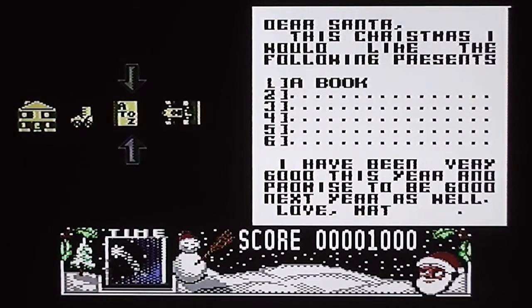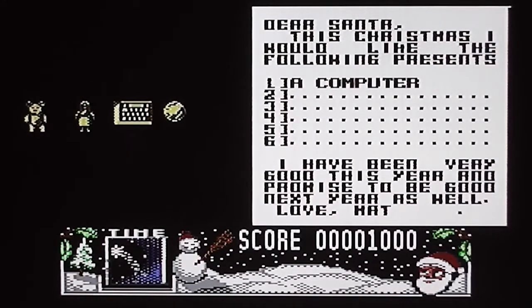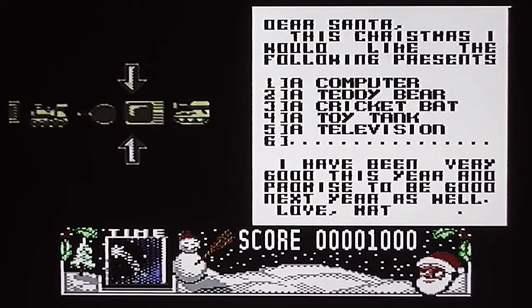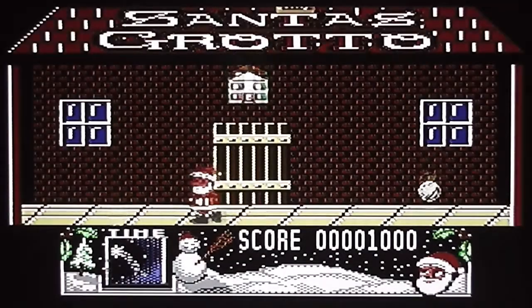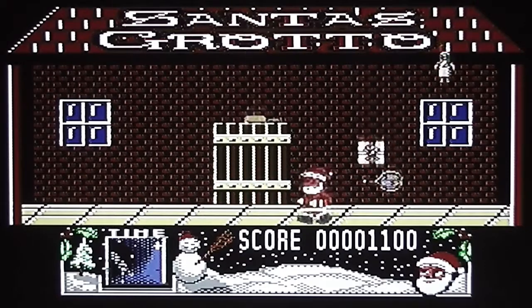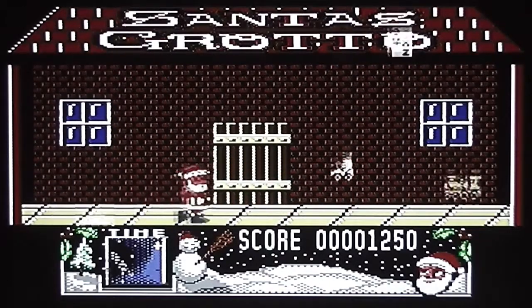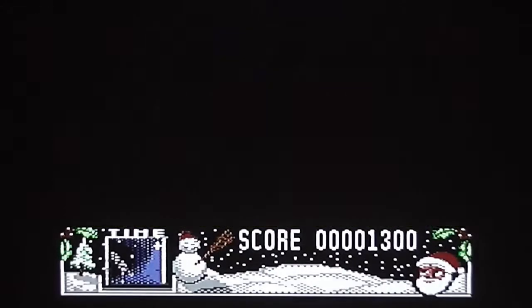The next thing you do is choose presents from a Christmas list — it doesn't really matter what you choose. So let's have a computer, a teddy bear, a cricket bat, a tank, a television — bit of a greedy kid — and a model train. Then all you've got to do is catch the items that drop from the top of the screen. You just have to collect the ones that are yellow. Eventually the train drops in just the right place and that section is done.